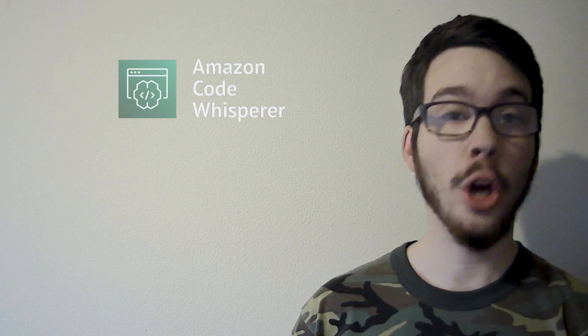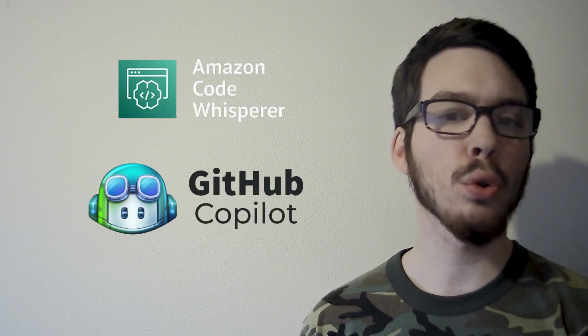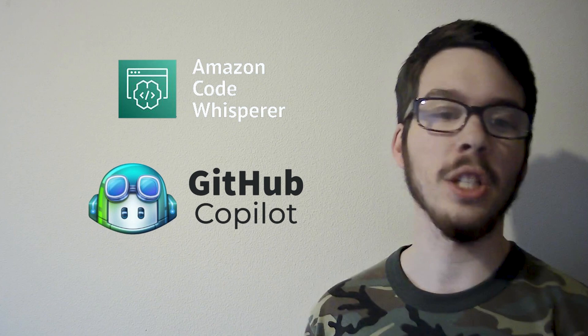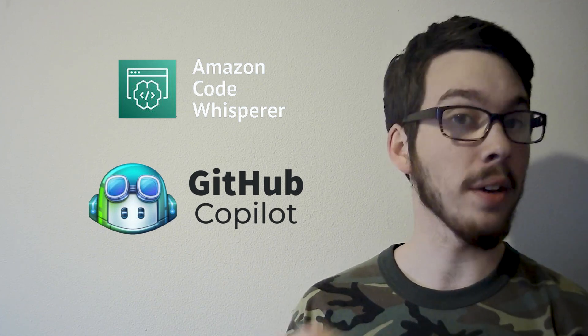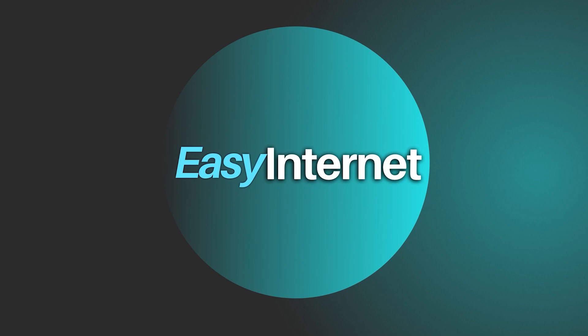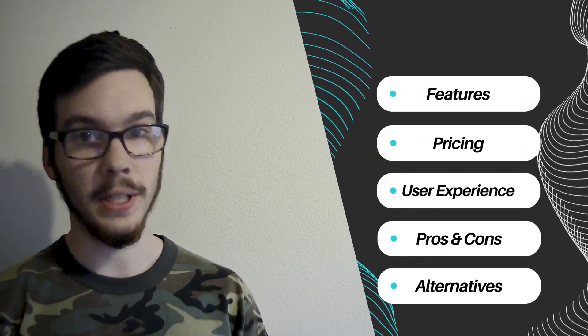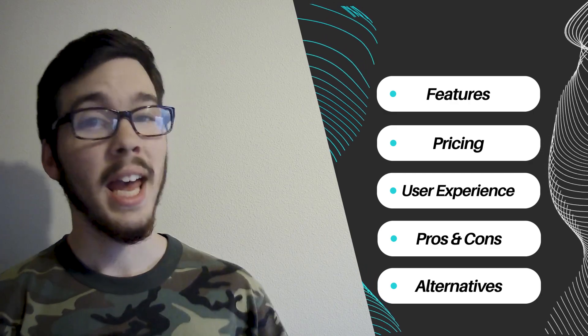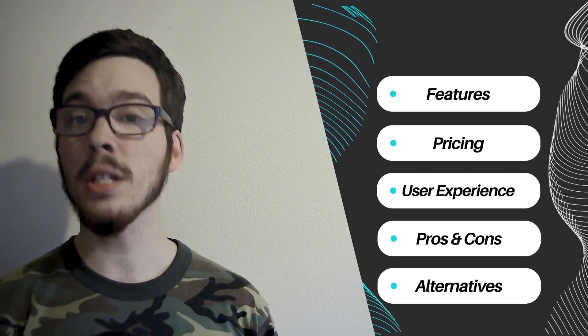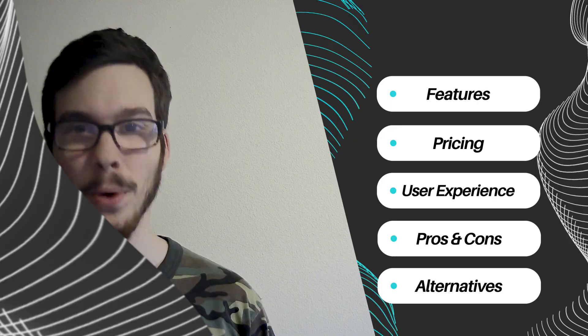Today, we're delving into a showdown between two cutting-edge coding assistants, Amazon CodeWhisperer and GitHub Copilot. These innovative tools revolutionize the coding experience, aiding developers in crafting flawless code efficiently. Throughout this comparison, we'll explore key features, pricing structure, user experience, pros and cons, and alternatives of each of these products to help you make an informed decision.